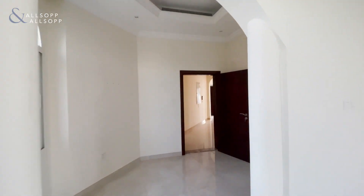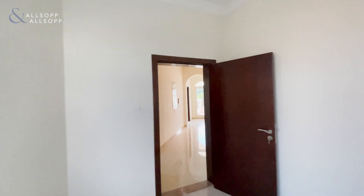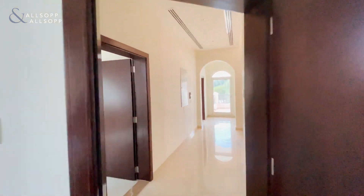If you do have any questions regarding this villa or would like to book a viewing, please don't hesitate to give me a call on the number below. Thank you.